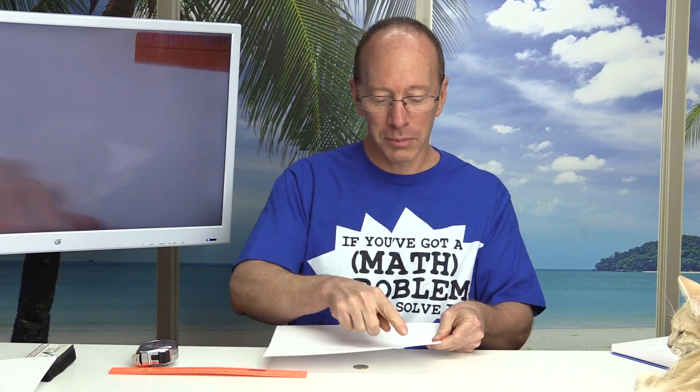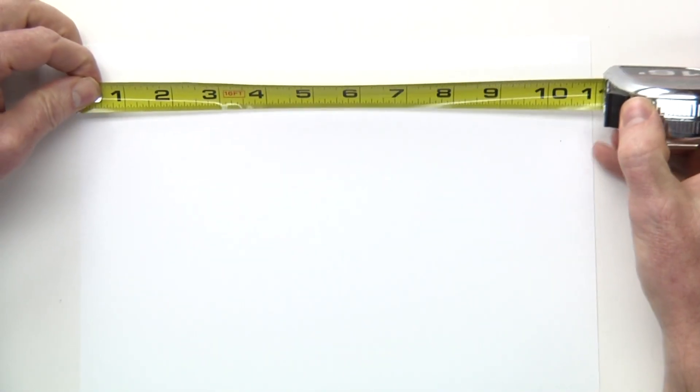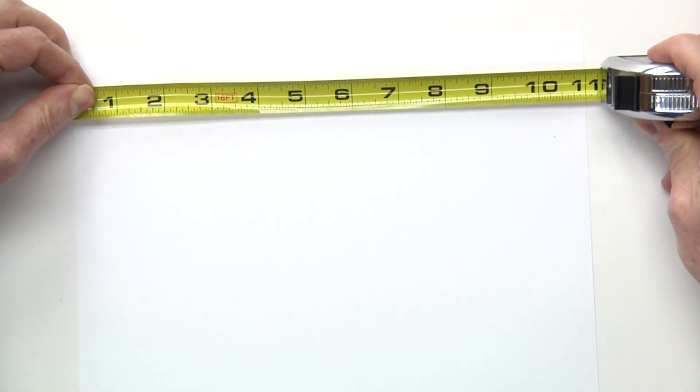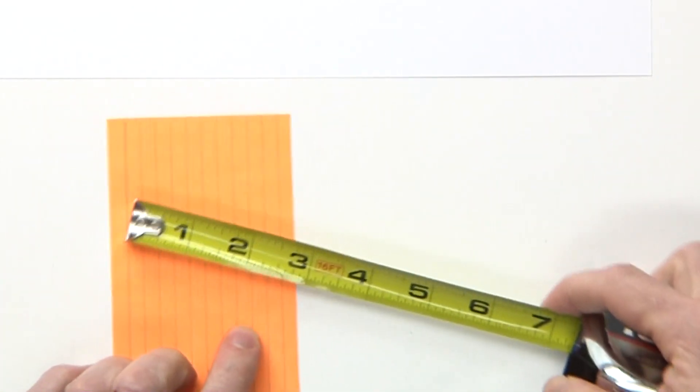There are some other things in your house you might use for measuring. For example, if you have a piece of paper, from here to there that is exactly 11 inches long. So that's a neat way to know how long something is in inches. Also, if you have an index card — maybe your brothers or sisters are studying in high school and have one — an index card is five inches long by three inches wide.